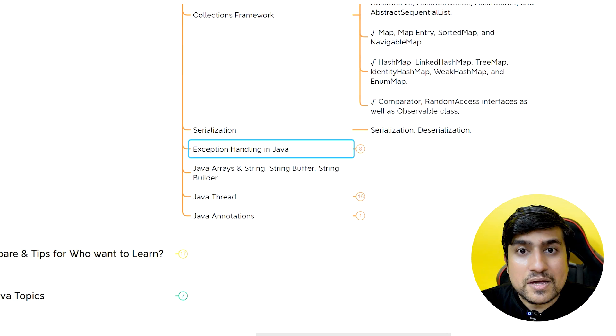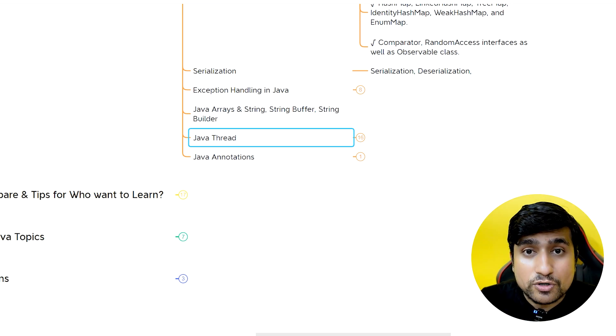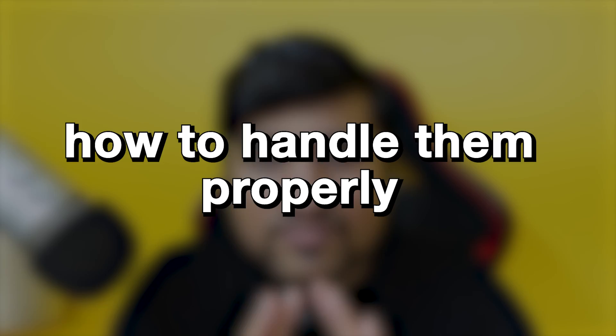Exception handling — this is a must that you should know. Strings, arrays, and threading — thread is really, really important to know because whenever you are running Selenium test cases in a multi-parallel world, you have to know about the concept of threads, local threads, and how to handle them properly.